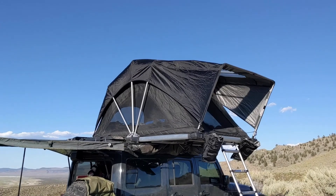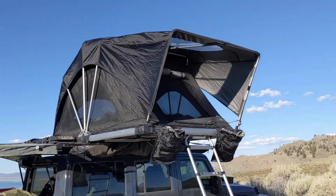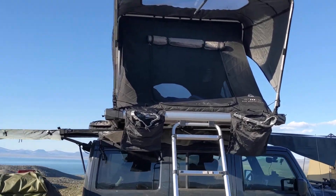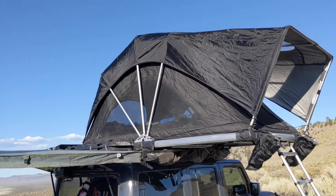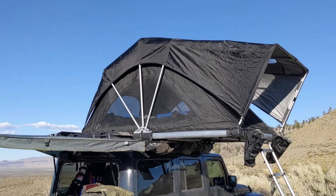This is our rooftop tent. We have a Free Spirit Recreation 55-inch High Country. It's perfect to fit the two of us in the bed area and then two dogs by the feet. Nice skylight, lots of windows all around, super easy to set up. Honestly, it takes longer to take the cover off than it does to actually set the thing up, so love it.